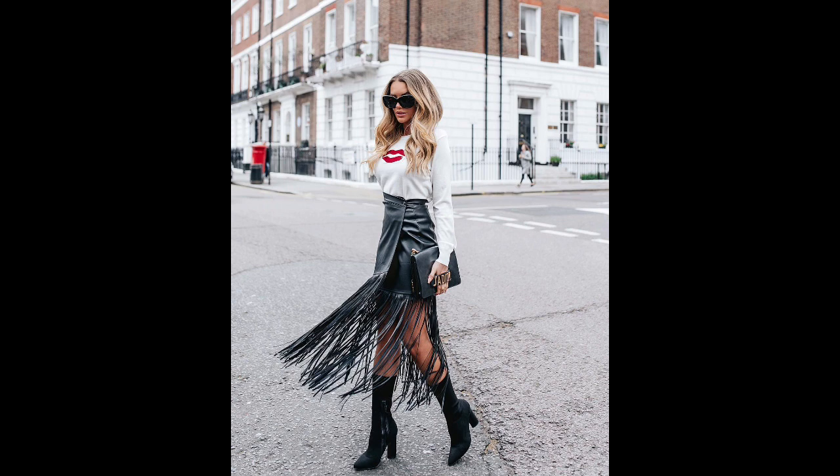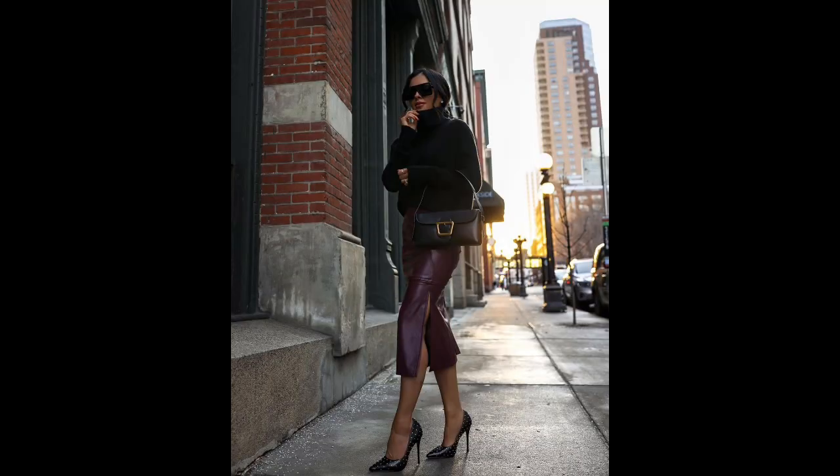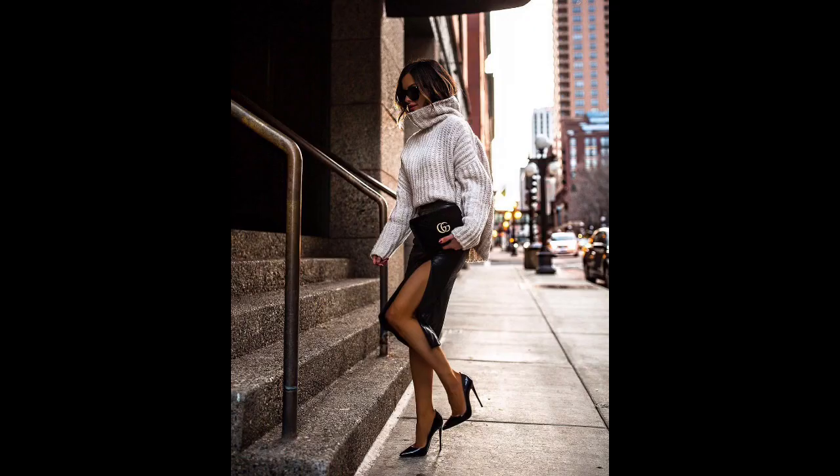Asymmetrical skirts: Asymmetry is a top fashion trend for spring 2023. Skirts with an asymmetrical hem can create the illusion of a slimmer silhouette by elongating the figure. These skirts look fantastic in layered outfits, offering a unique twist to any look.